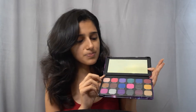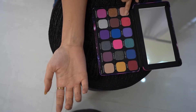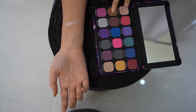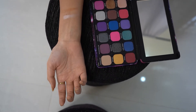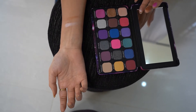Now let's do the swatches of this product and see how it looks like. Now trying out all the shimmer shades. Firstly checking out with the Celestial shade. Then I am using Harp. Then there is a light shimmer finish of Dimension.